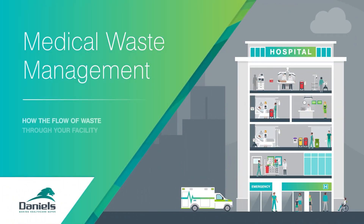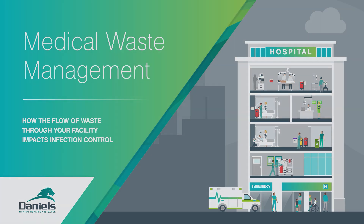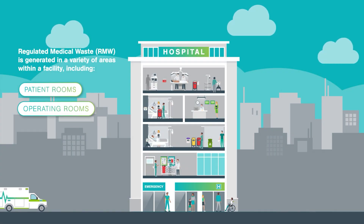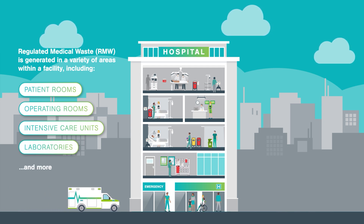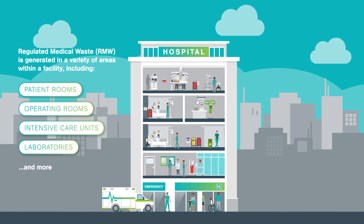Did you know? The flow of waste through your facility can have a major impact on infection control. Regulated medical waste, also known as RMW, is generated all across healthcare facilities — everywhere — from patient rooms to operating rooms, ICUs, and laboratories.